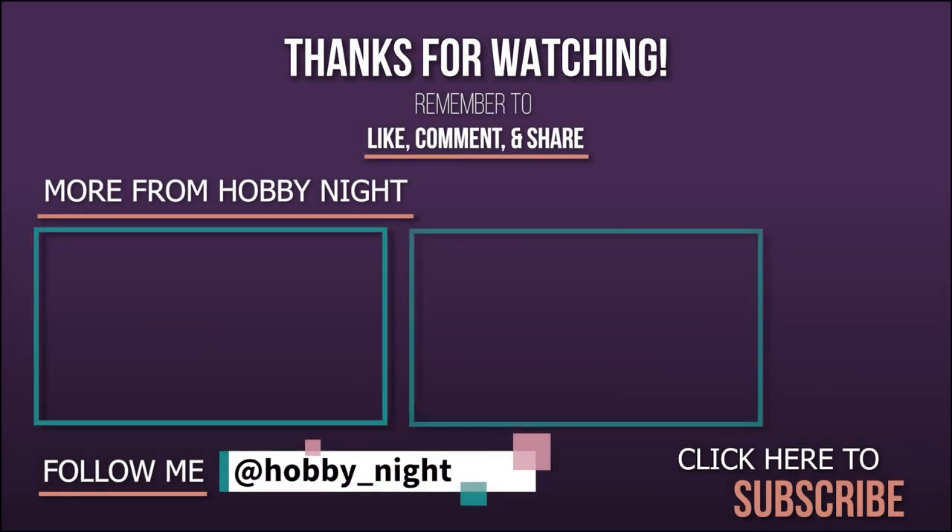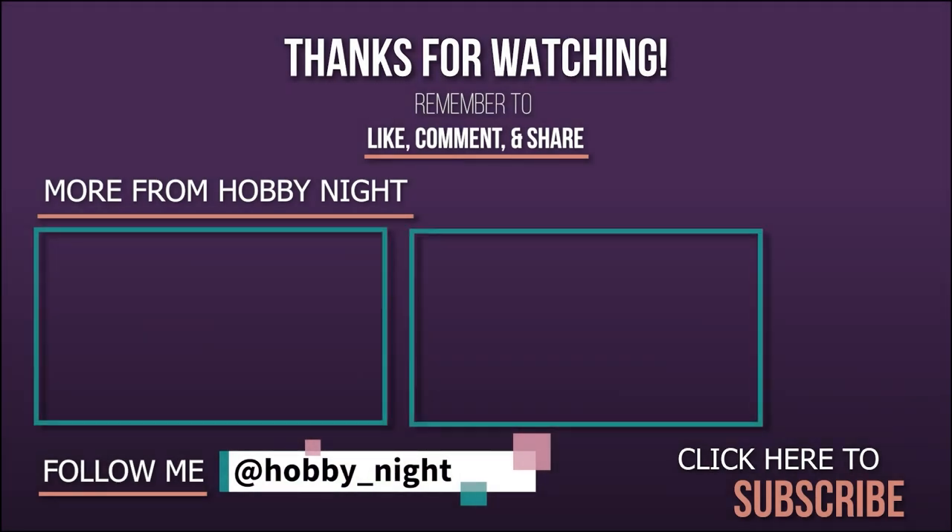So ladies and gentlemen, if you would like to see more of the unboxings, be sure to subscribe and hit that bell icon. I have been the Necron Overlord John. And I have been Angela. We'll see you later. Bye guys, thanks for watching. Bye!